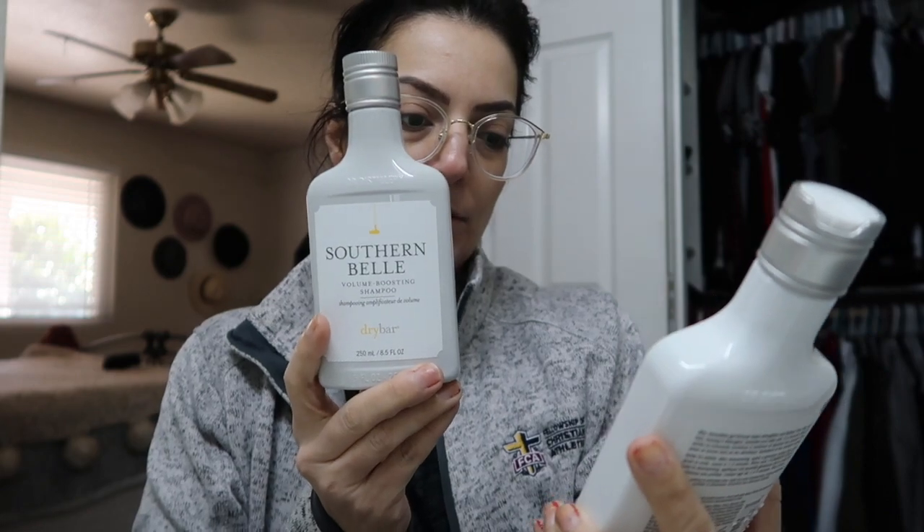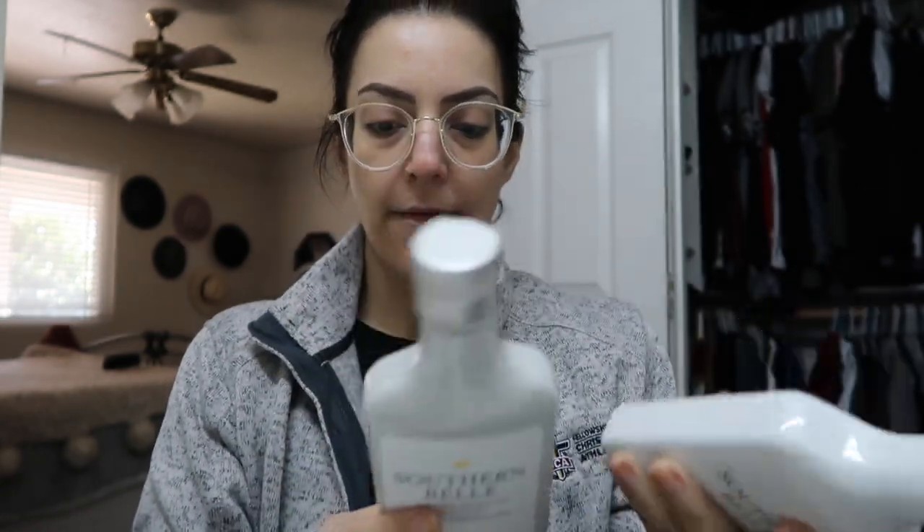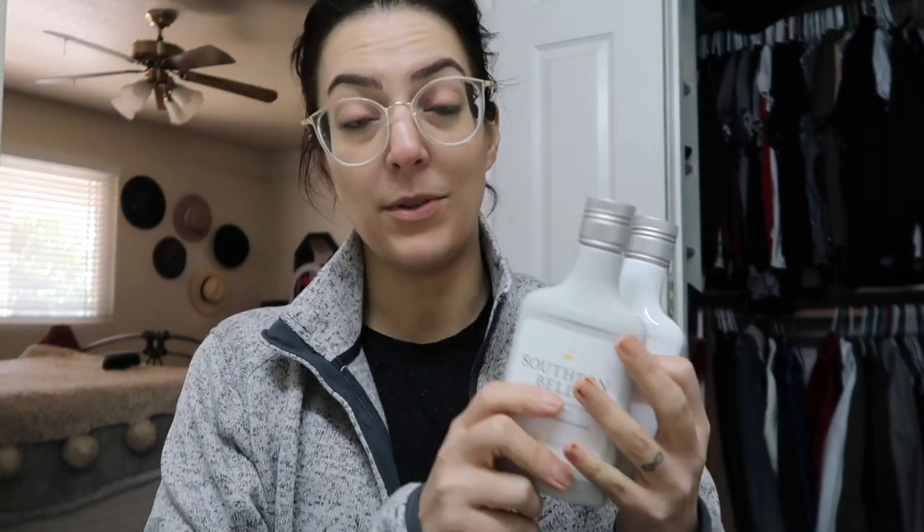I'm not going to be washing my hair today — I'm wearing a beanie because it's freezing — but I want to show you the shampoo and conditioner I'm using. I'm using the Dry Bar Southern Belle volume boosting shampoo and conditioner. I found it at TJ Maxx for $9.99 a piece, which is a little pricey for me. I'm a hairstylist so I can get shampoos for a decent price, but I've been wanting to try Dry Bar and I want volume.